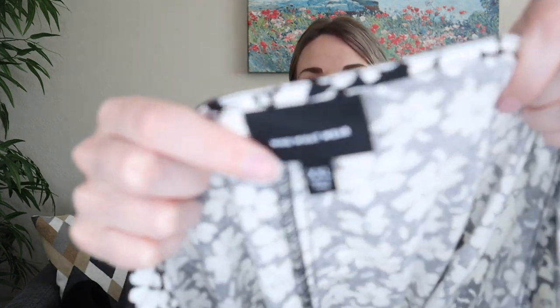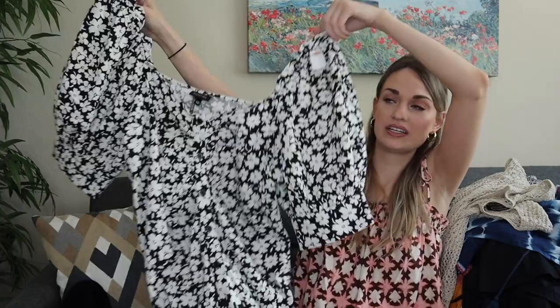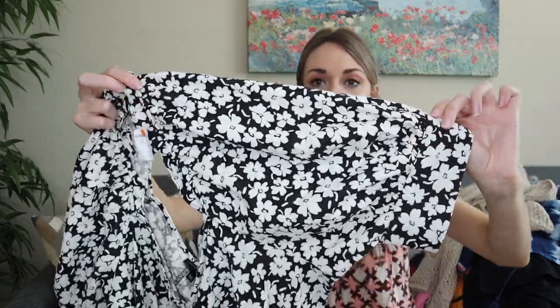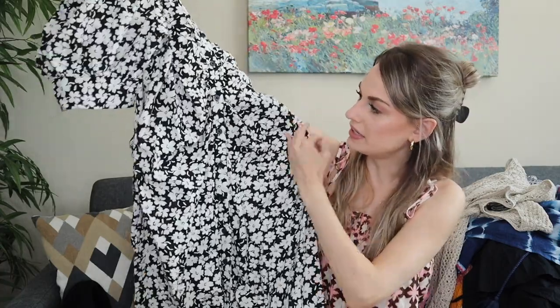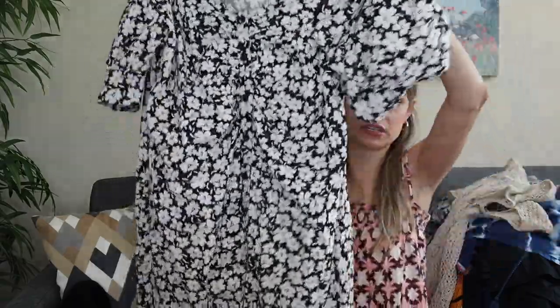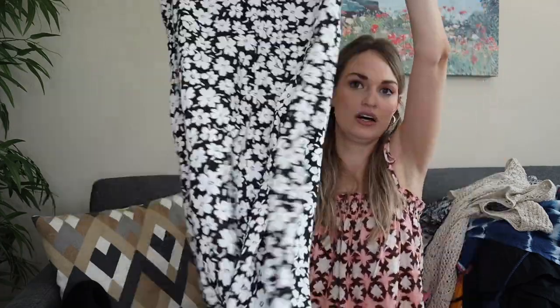This is also a linen blend — it's Who What Wear from Target, but in a size extra extra large. I thought it was so cute: a floral black and white print with puff sleeves and ruching through the body, buttons all the way down, in a midi or maxi length. I think I'll find a stock photo online for this. The quality was there — 55% linen.